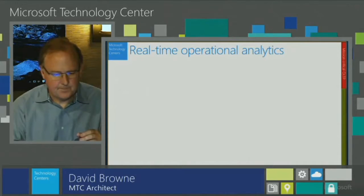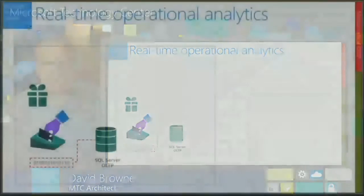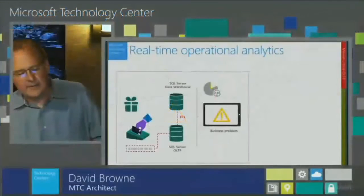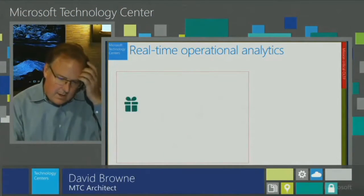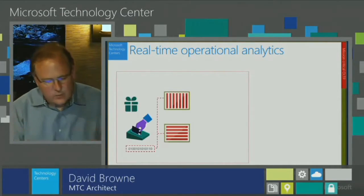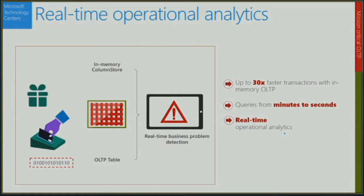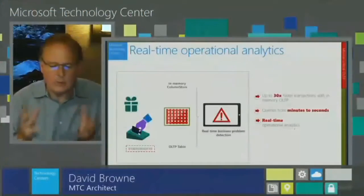Traditionally, transactional systems capture business activity, writing into OLTP databases, with batch data movement into data warehouses after hours, and only hours or maybe a whole day later, business users are able to see what happened. So if there's a problem, you don't know about it until the next day, and sometimes can't act on it until the day after that. What we want to do is, while data goes straight into that transactional system, keep an analytical index of that data to enable reporting on it as it happens — making it super fast to do reporting off of your operational databases, minimize the impact on your transactional system, and take your queries down from minutes to seconds to enable real-time operational analytics.